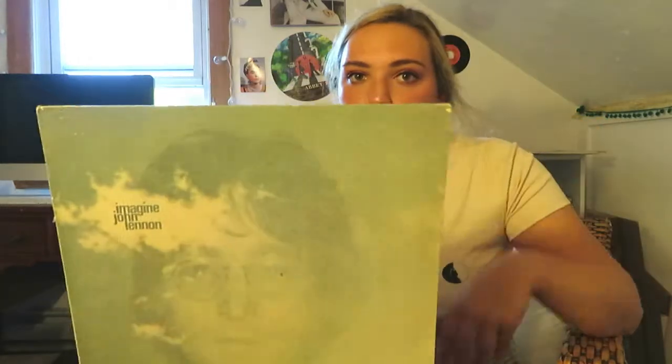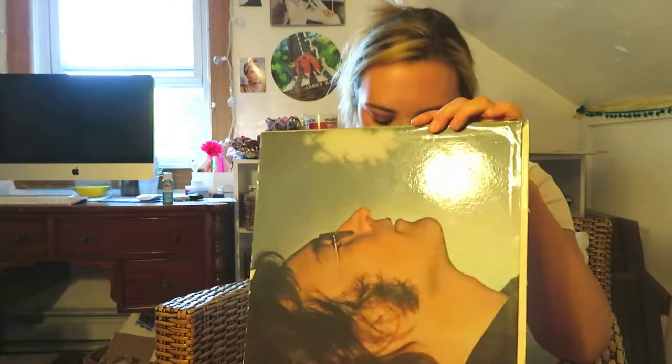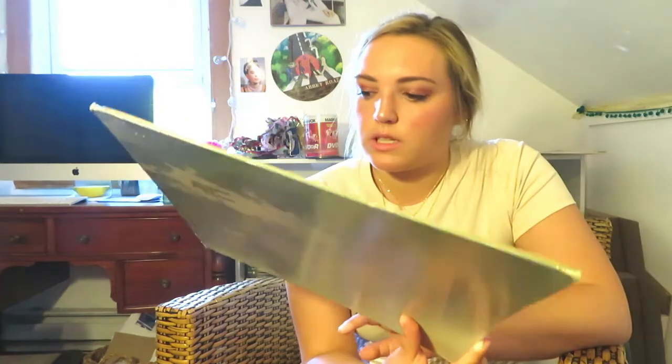Yoko Ono wanted the concept of John Lennon in clouds, and at first it was more of a cloud escape in his eyes, but then they changed it to more of an overlay. The photo of John Lennon on the cover was taken by Yoko Ono with a Polaroid camera at a hotel, and it was taken at an angle so you get the feel of him looking up at the clouds. On the back there's a secret little quote: 'Imagine the clouds dripping, dig a hole in the garden to put them in — Yoko, '63.'